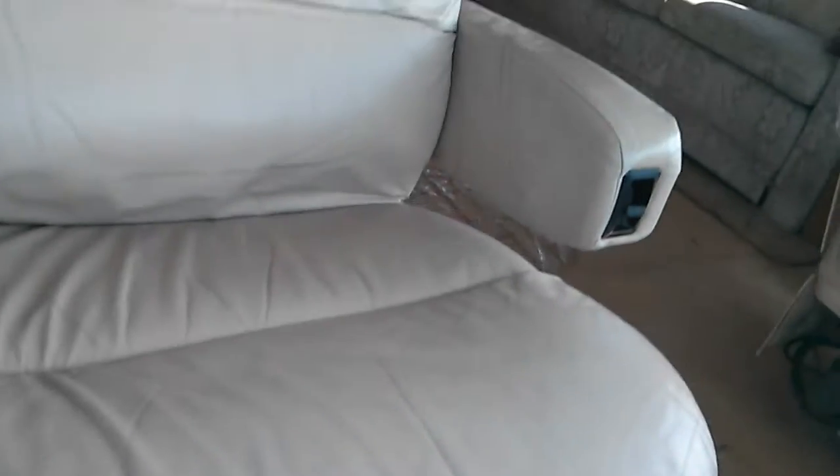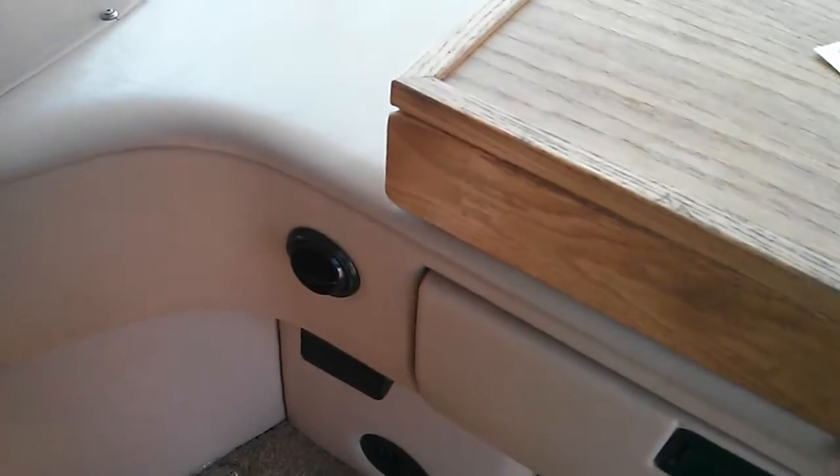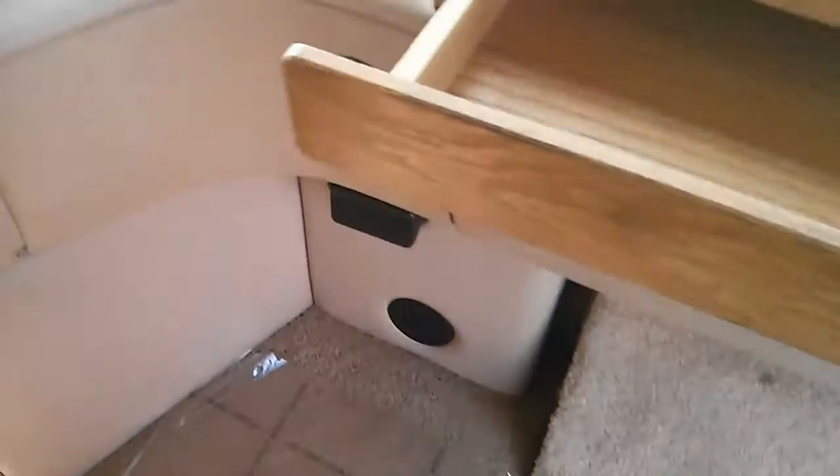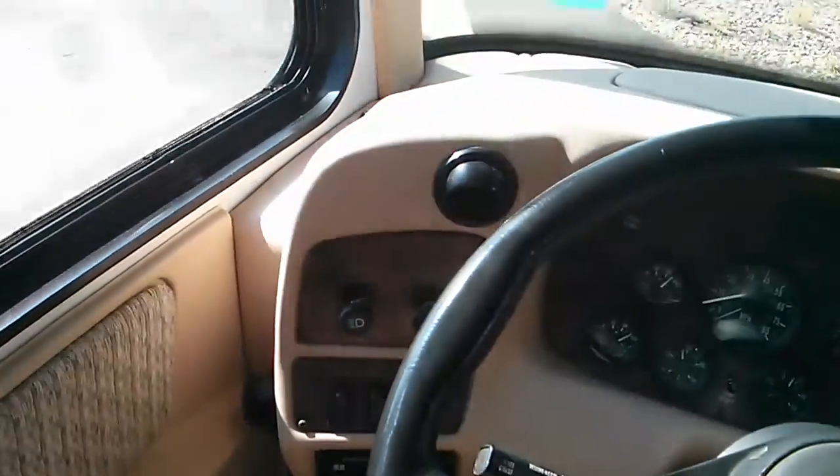Seats in good condition, table right in here — looks like it slides out like that. You got a tray, your TV connections, your deck. Small tear right here.